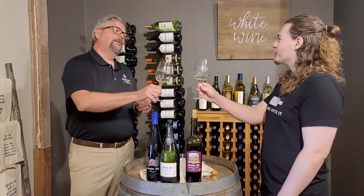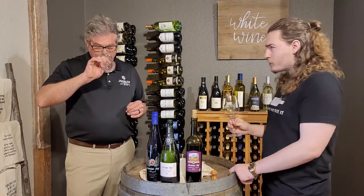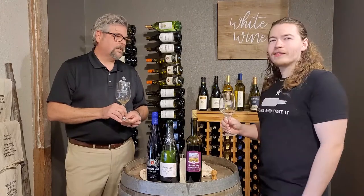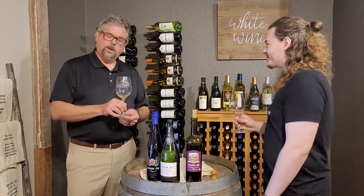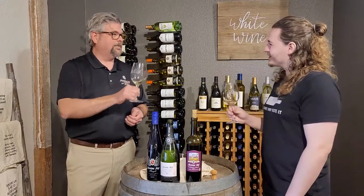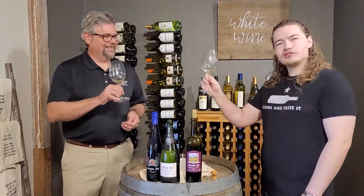Trey, thank you so much for doing this with us. My pleasure being here today. Thank you to Messina-Hoff and everybody you work with and everybody who makes this awesome, beautiful wine that we get to share with the rest of Texas. We are happy to do it and we'll keep going. Thank you for your support and your partnership through all these interesting times we're in. Cheers.